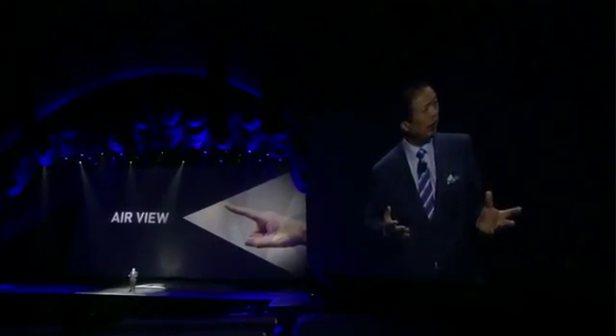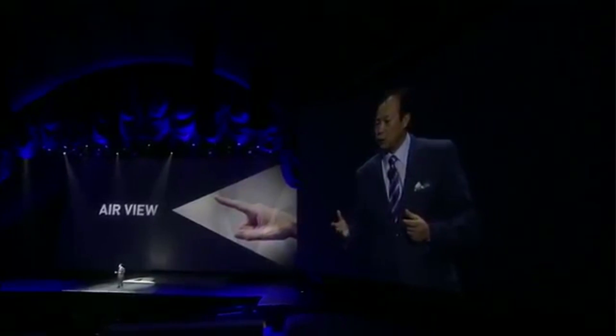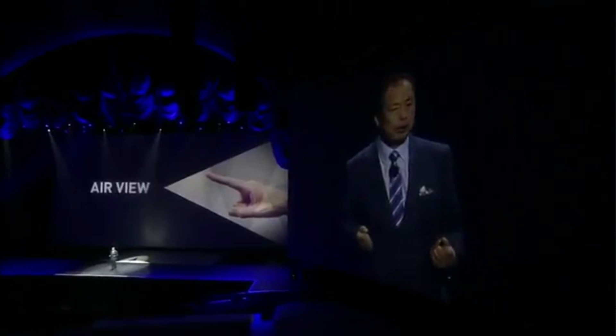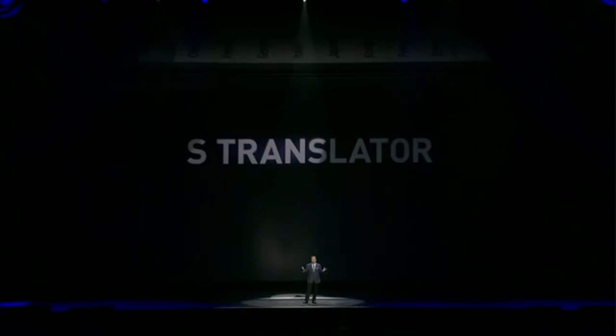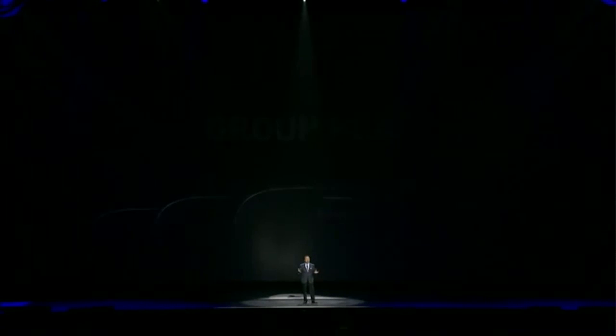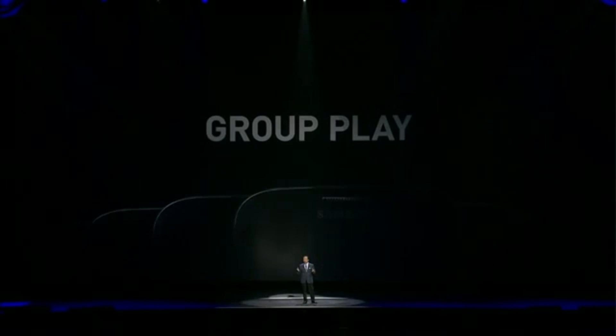Samsung have really outdone themselves on the software features, including a dual camera mode. The idea with dual camera is: if you're taking a video of your family using the back camera shooting away, you can include video footage from your front-facing camera — the one pointing at your face — in the video, and you can position it where you like.